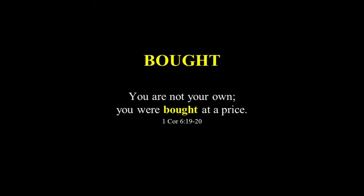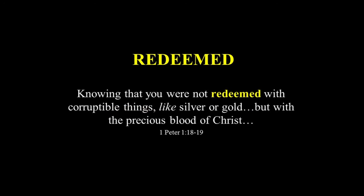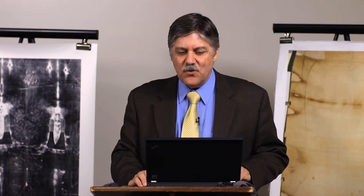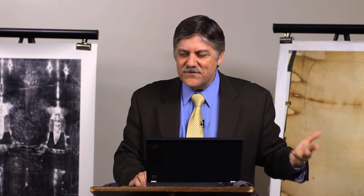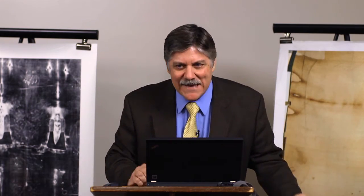The first word is 'bought' — 'You are not your own, you were bought at a price.' The second is 'purchased' — 'Take heed to yourselves and to all the flock which he purchased with his own blood.' The third is 'redeemed' — 'You were not redeemed with corruptible things like silver or gold, but with the precious blood of Christ.' The fourth word is one Jesus used himself — 'ransom': 'The Son of Man did not come to be served but to serve, and to give his life as a ransom for many.' These are all words of transaction — a payment has been made on our behalf.